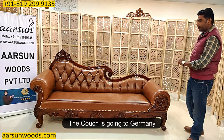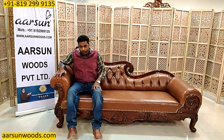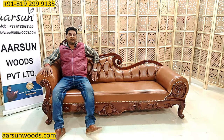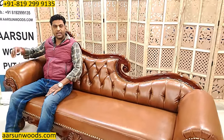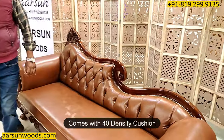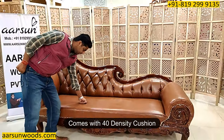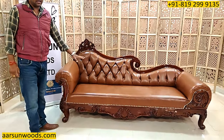This one is going to Germany. As you can see when I sit on it, the inclined back gives extra cushion to the lower back area, so it's very comfortable to sit on. With the 40-density cushion, it is not very hard and not very soft, so it is both comfortable as well as long-lasting.